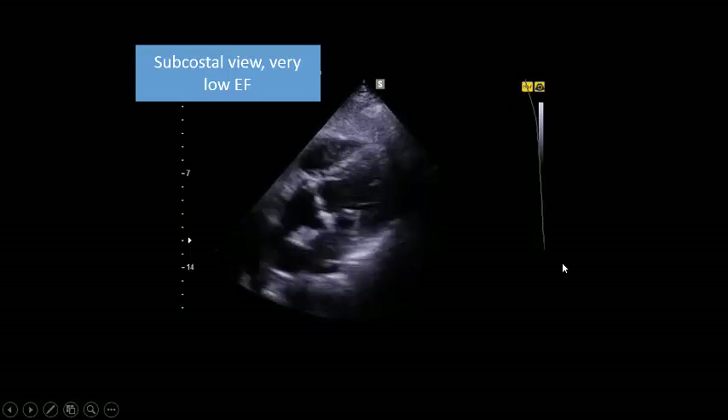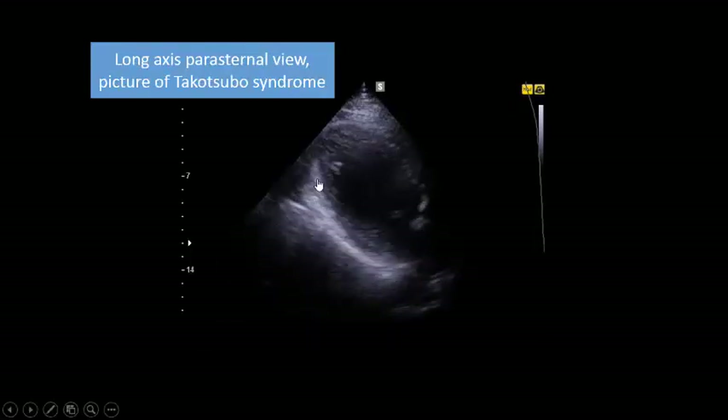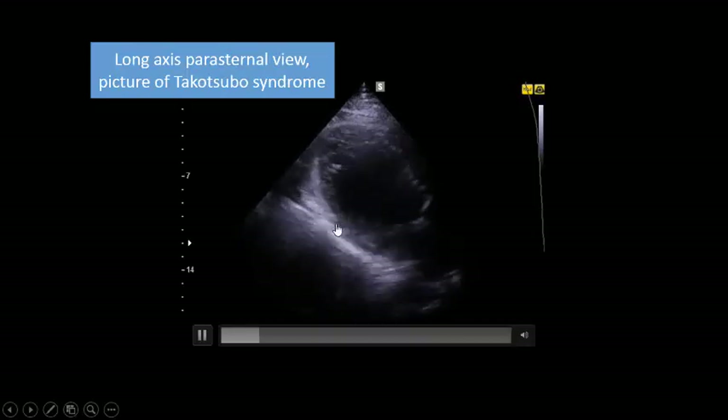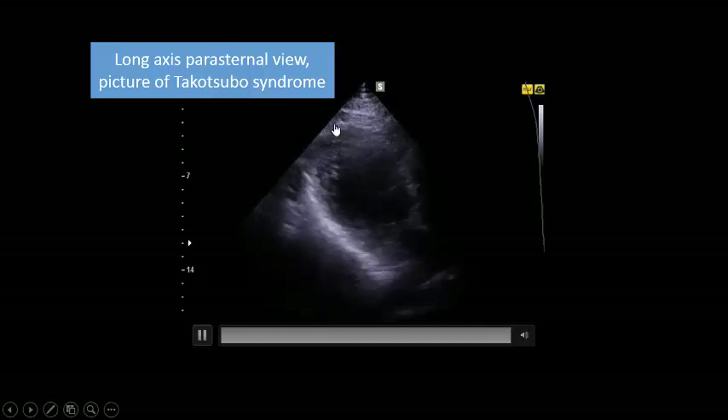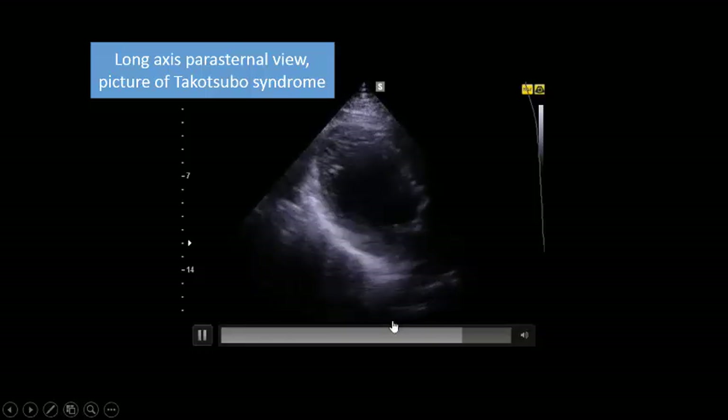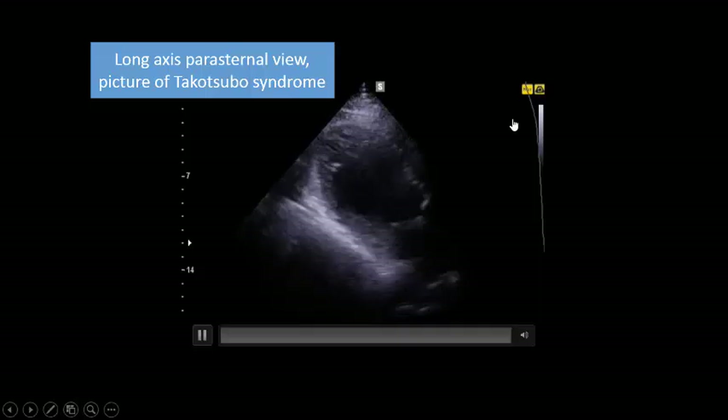Let us see another view — the long axis parasternal view. As you see here, the inferior lateral wall is contracting, hypokinetic but contracting, and the basal septum is contracting. But you see here ballooning and akinesia of the apex. Ballooning and akinesia of the apex is very apparent in this view.